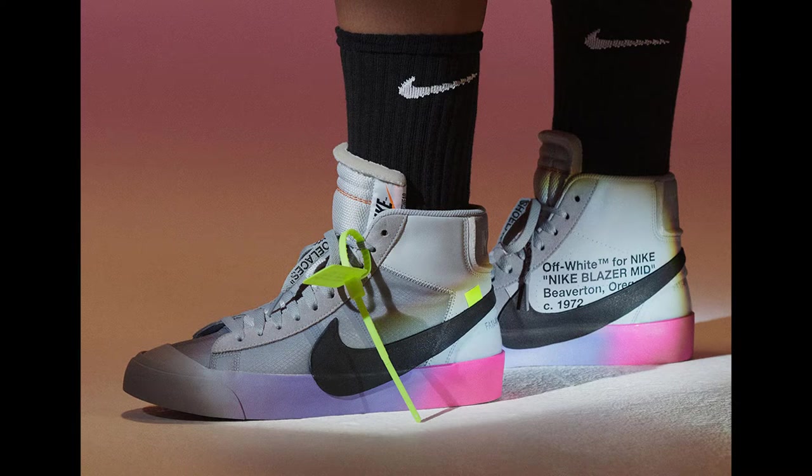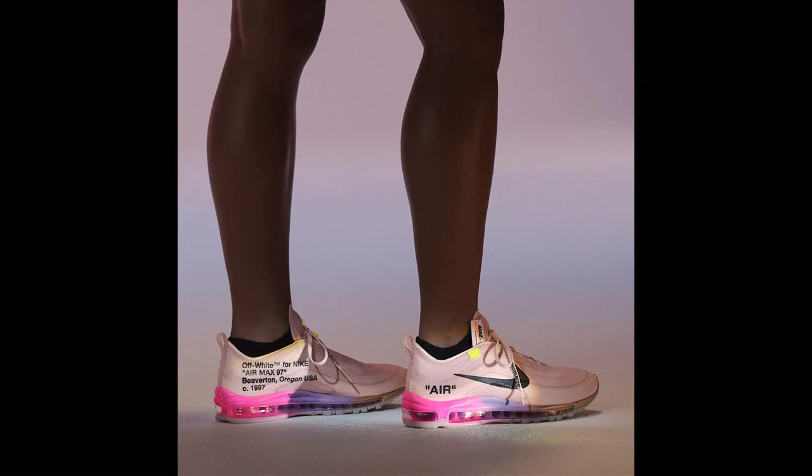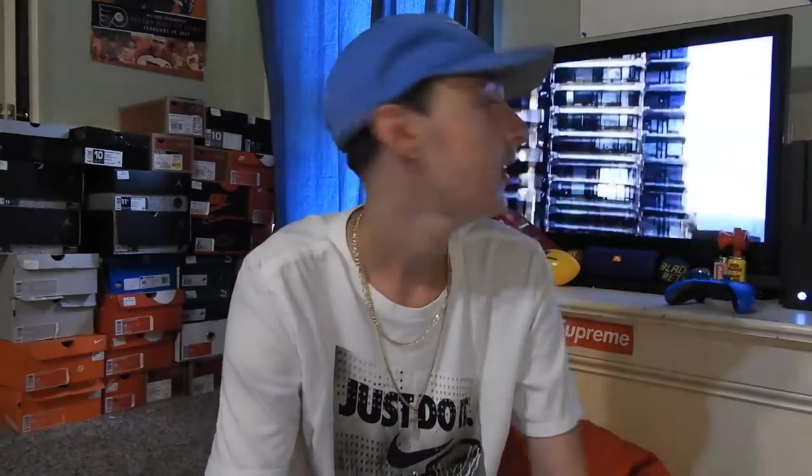Next up, we have the Queen Collection — Serena Williams, Virgil Abloh. Small feet gang, this one's for you. You got the Nike Blazer and also an Air Max 97. I like both of these shoes, but I'm in the odd gang — my feet are 11 and a half to 12, maybe 12 and a half depending on the shoe. The Blazers are dope. I like the Air Max 97. They're pretty dope, but we can't fit them. I still like them though.